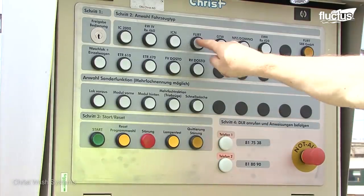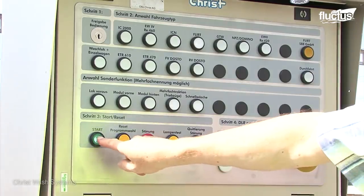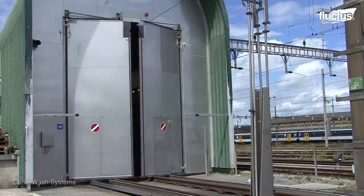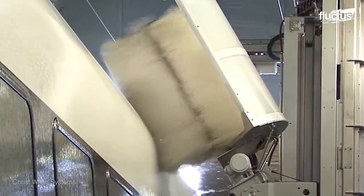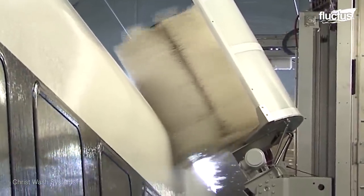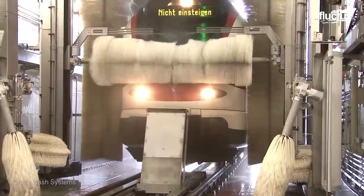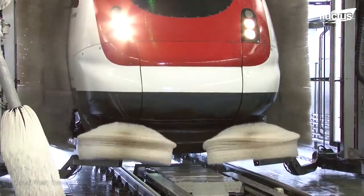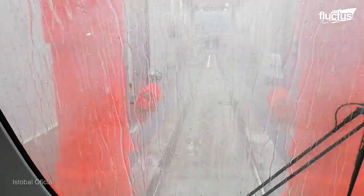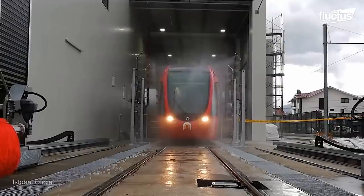Before entering the facility, the driver selects the washing program that includes several cleaning functions. Once selected, the door opens and the tram enters the cleaning facility. The facility offers side wash with stationary vertical side brushes as well as swiveling horizontal brushes. Before leaving, the train car is rinsed with recycled fresh and osmosis or deionized water.